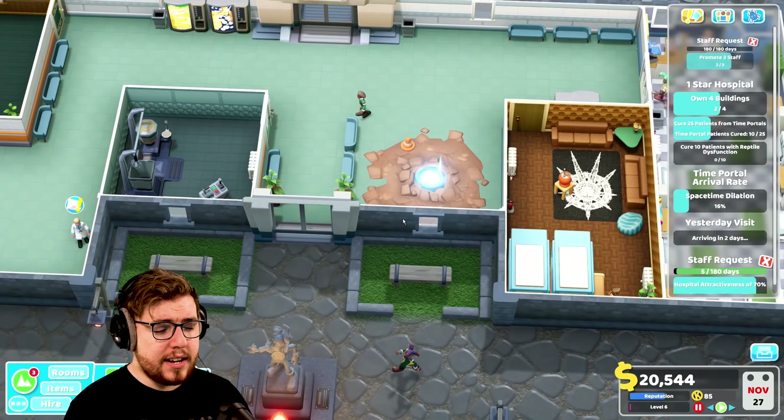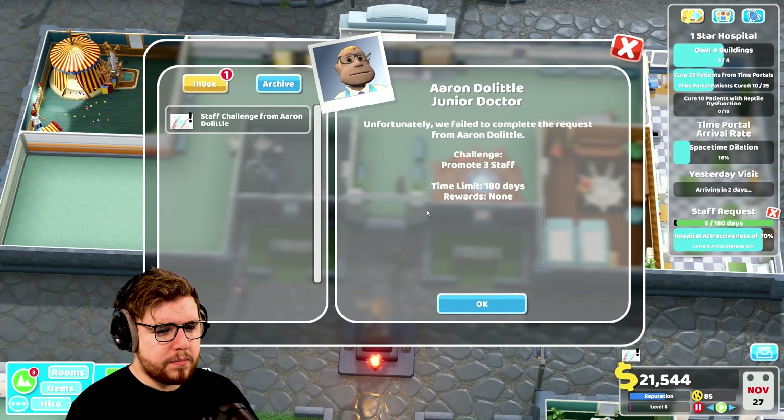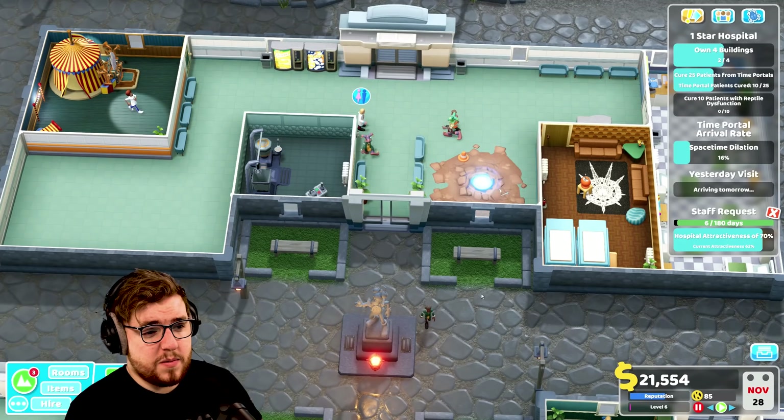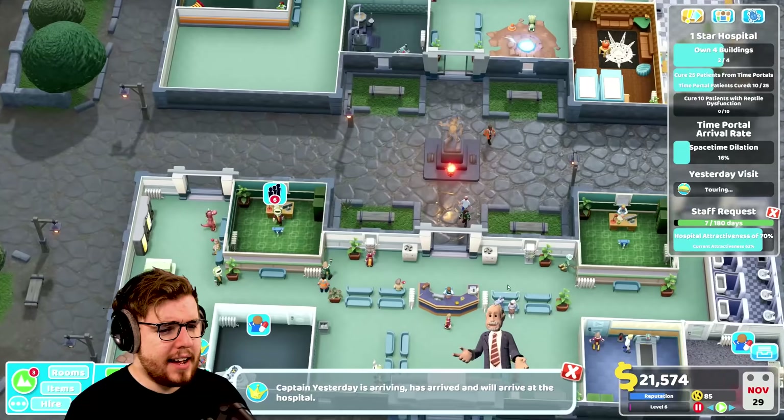The good news is that'll deal with the jester infections. We didn't promote three members of staff — I guess none of them warranted it. Captain Yesterday is here now.